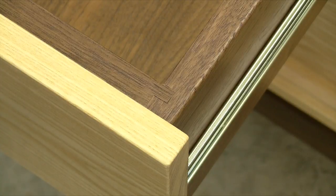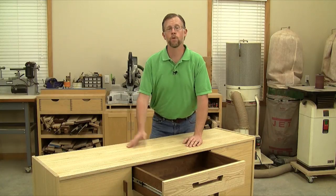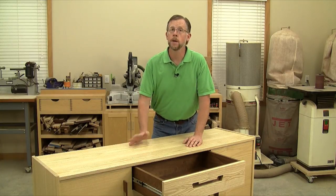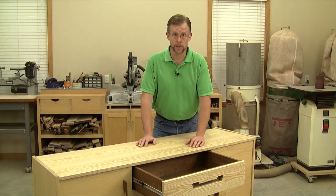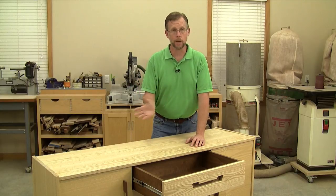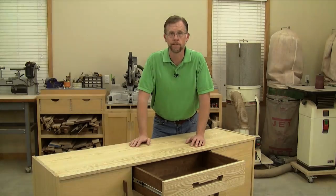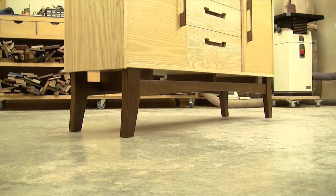Even the drawer joints are made to be accessible for all skill levels — they're simple rabbet and dado joints. Granted, they aren't dovetails, and some woodworkers will turn up their nose at that, but if you have a table saw and a dado blade set, these are no-fuss interlocking joints that you can make successfully. There's no shame in keeping it simple and sturdy.